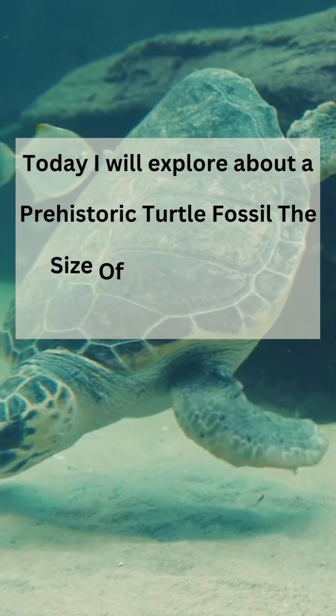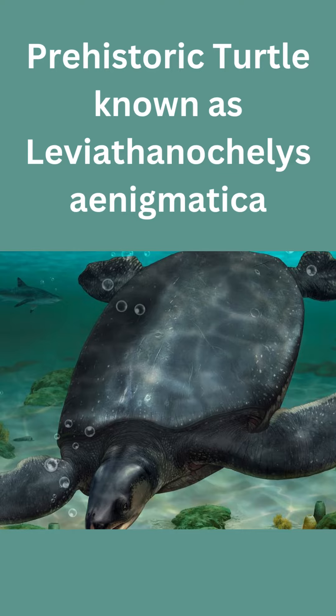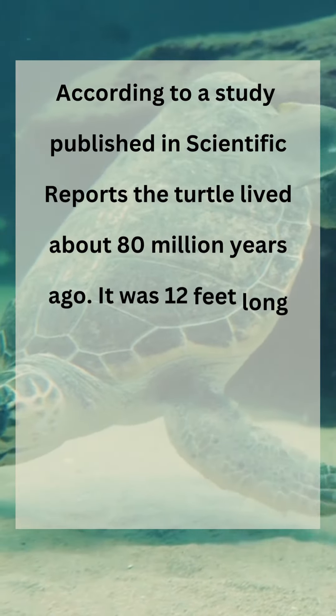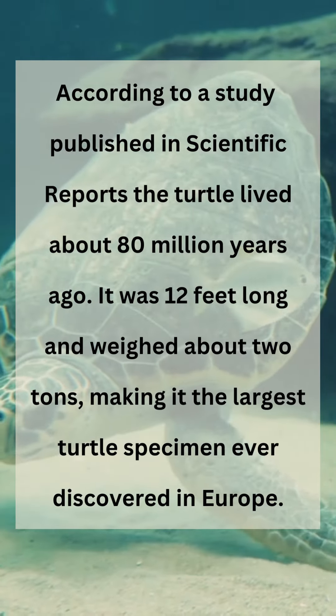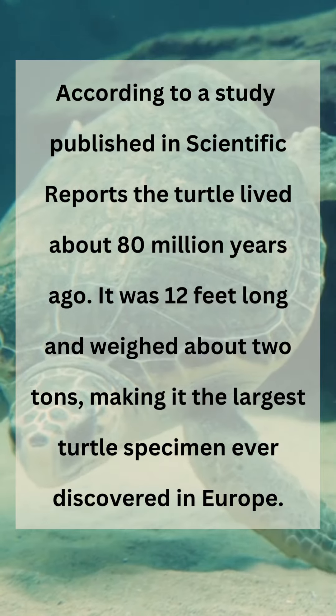Today I will explore a prehistoric turtle fossil the size of a car that was just unearthed in Spain. According to a study published in Scientific Reports, the turtle lived about 80 million years ago. It was 12 feet long and weighed about 2 tons, making it the largest turtle specimen ever discovered in Europe.